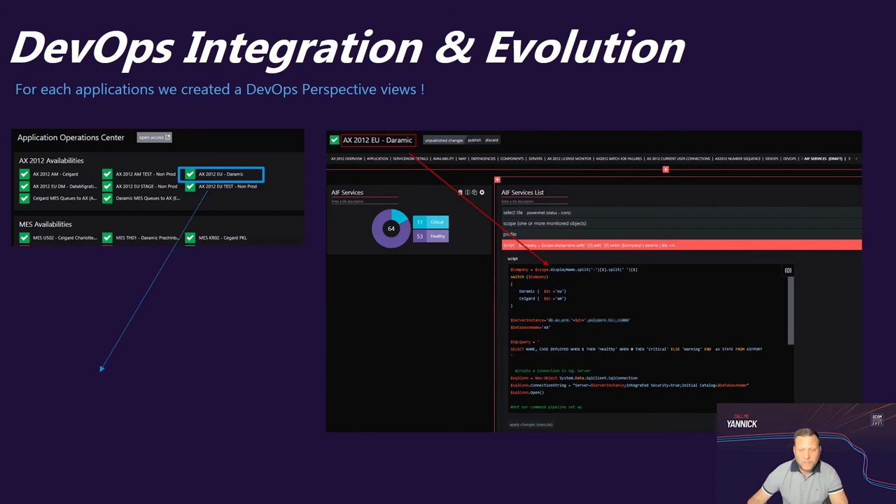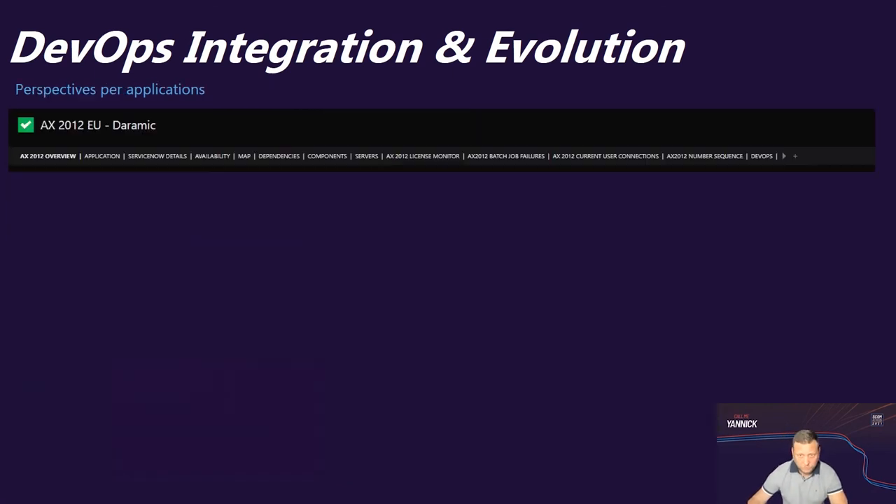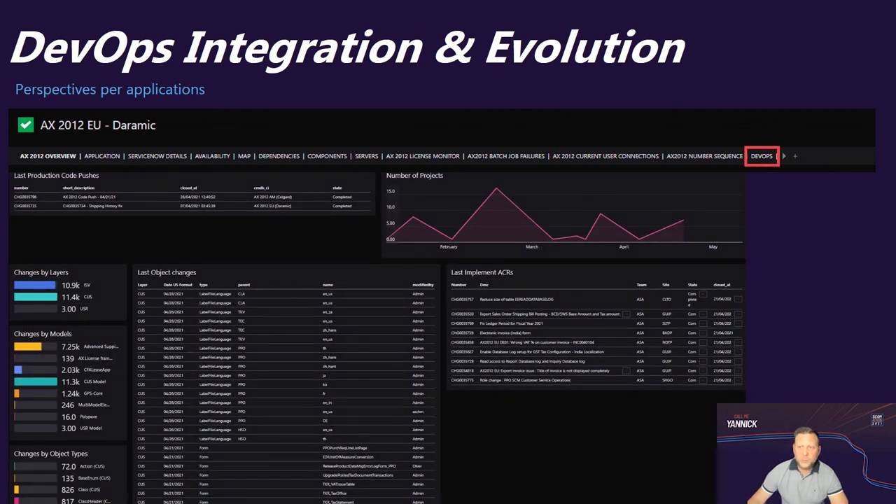Going even further, we also link the enterprise application names with the business services in ServiceNow, which helps cross-reference information between SCOM, ServiceNow, and Azure DevOps. We also have a DevOps perspective — let's take a closer look at our DevOps perspective for AX12.